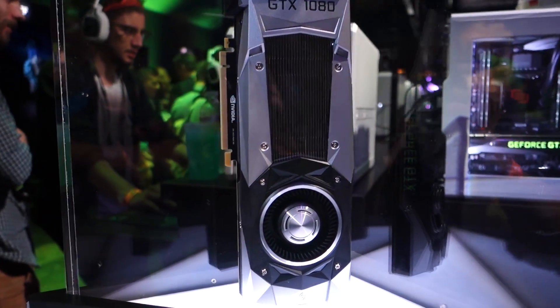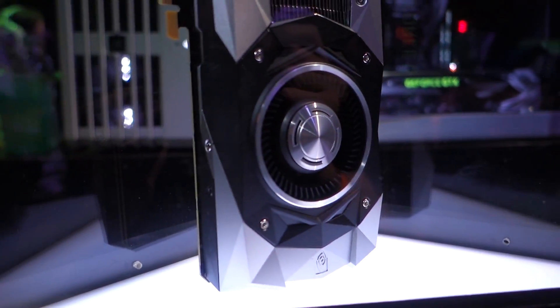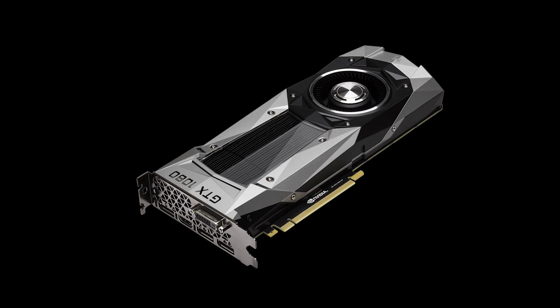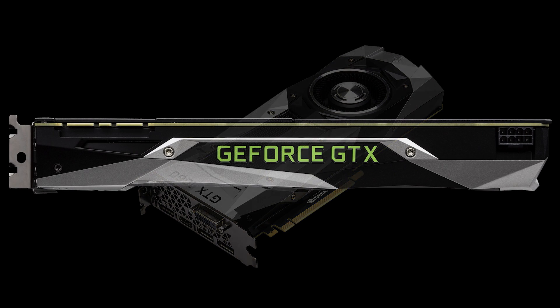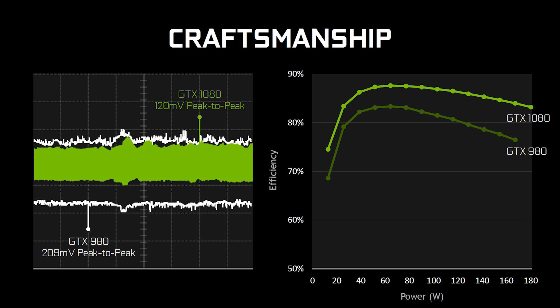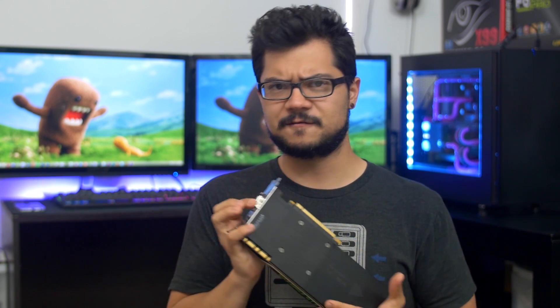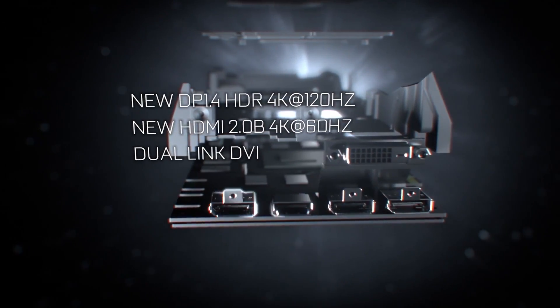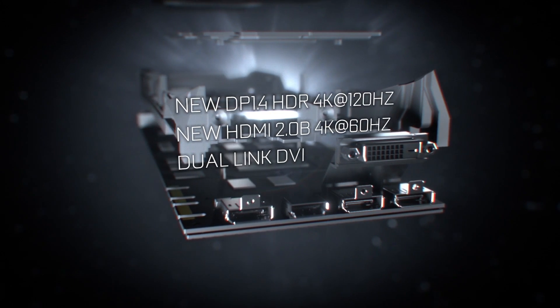At a glance, the most obvious physical change that the 1080 brings is a new industrial design with a full cover backplate. And while the vapor chamber and single blower-style fan don't deviate much from what we've seen in the past, the card's single 8-pin PCIe port is a strong indication of improved power efficiency from the new 16nm FinFET Pascal architecture. Display I/O on the card has also been amped up to feature three DisplayPort 1.4 ports capable of driving 4K at 120Hz, a single HDMI 2.0b port, and one dual-link DVI.